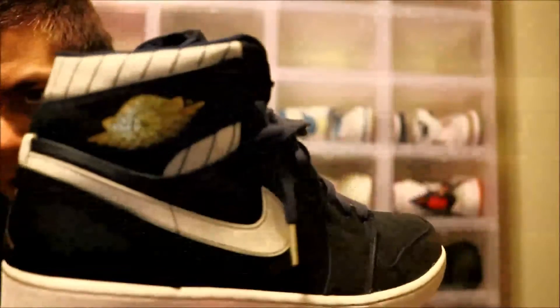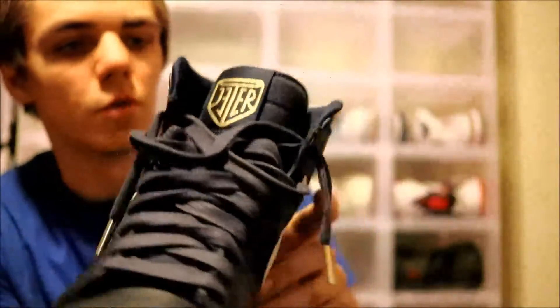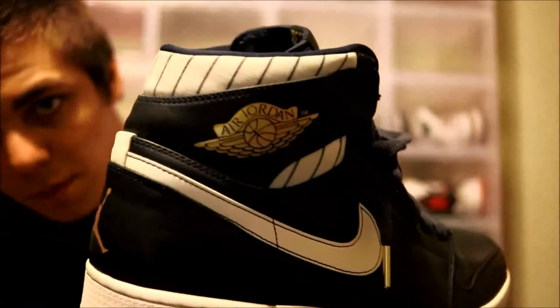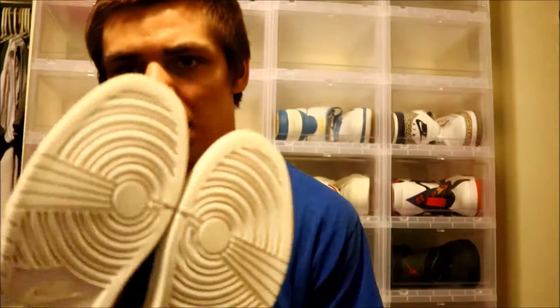Very clean shoe, very very clean shoe. Glad I got these — this is my 14th pair of Jordan 1s and these will not be leaving my collection anytime soon, probably never. If you guys want to see a review on these I will probably be doing one. I do have another unboxing coming up maybe a week, week and a half, two weeks — just before the first of April. That's all the hint I'm going to give you.